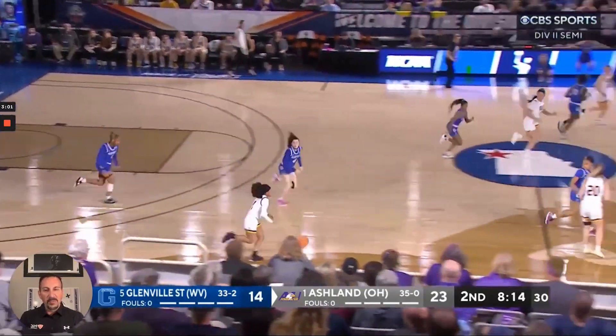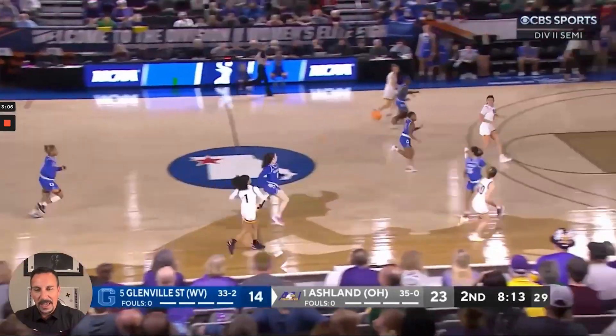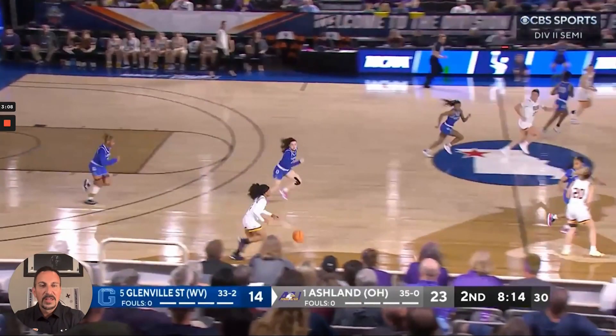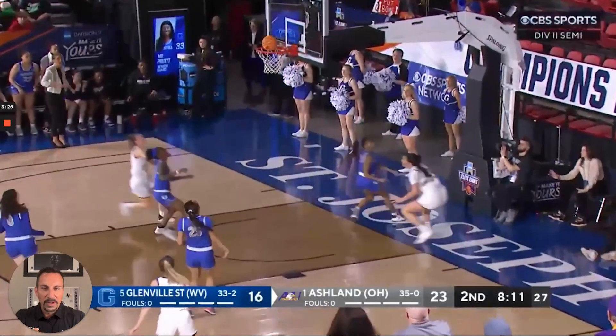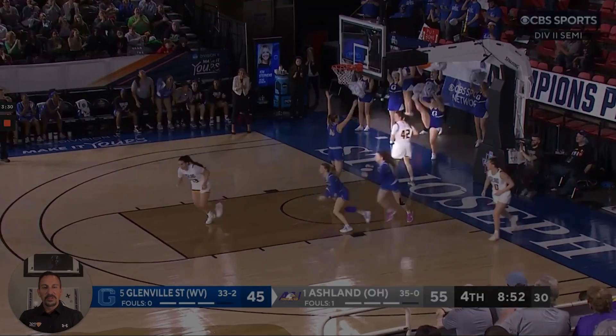Final four game right here — different game. This is something that's been done in the game for a long time: rim runners. Some people have gotten away from this in today's game; they want to open up the floor for driving lanes. But right here, if you can have a point guard who pushes with their head up and a post player committed to really sprinting the floor, then you can get these rim run finishes, even against good teams. This is a team that went 33-2 that they're doing it against.